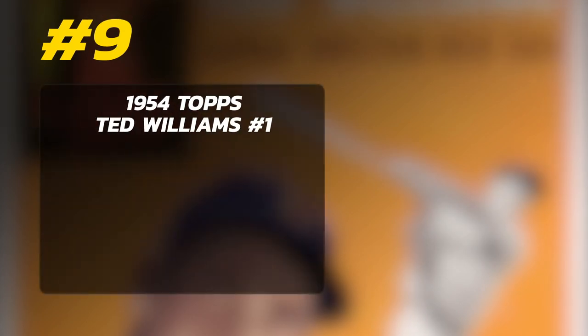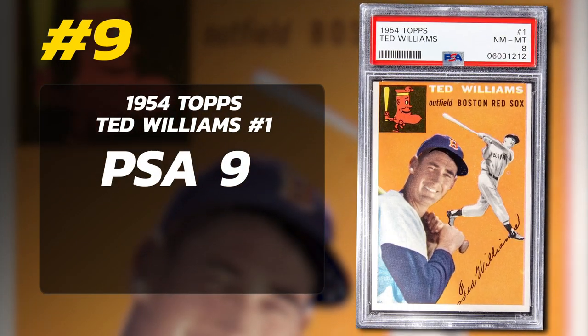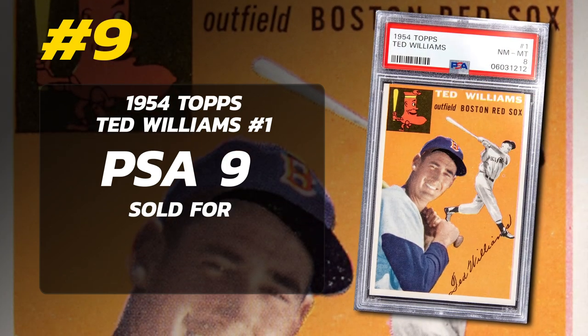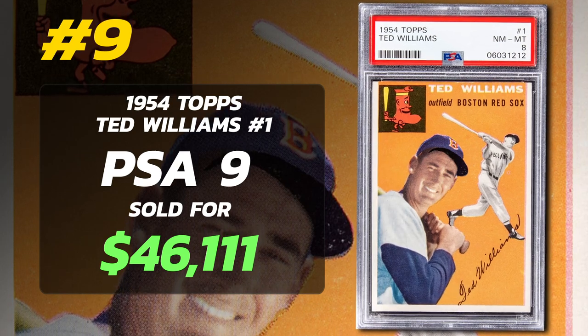Number 9: 1954 Topps Ted Williams number one, graded PSA 9 mint condition, sold at auction by Memory Lane in June 2020 for $46,111.